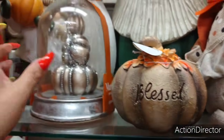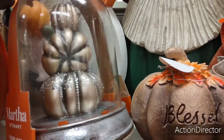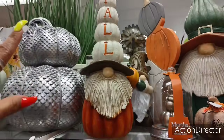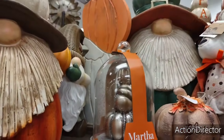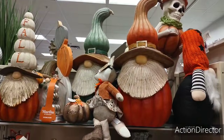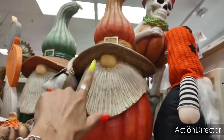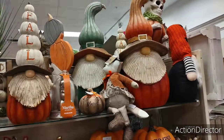Look at this — $7.99. How pretty is this? $16.99. Oh, look at him with his fall — $24.99. $39.99. These are $39.99 right here — the two big gnomes.